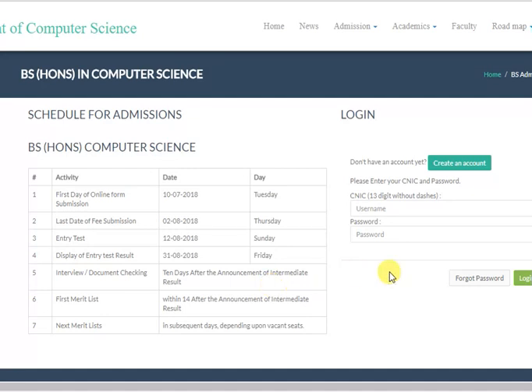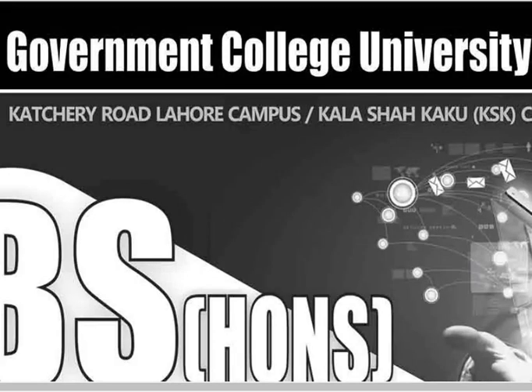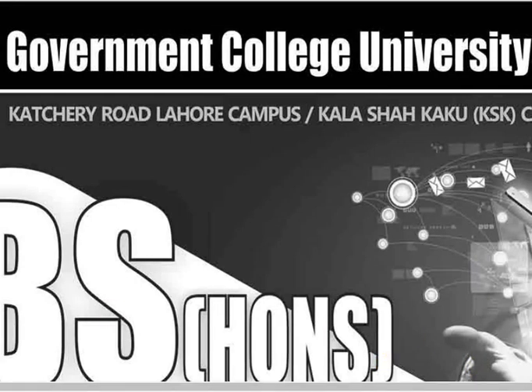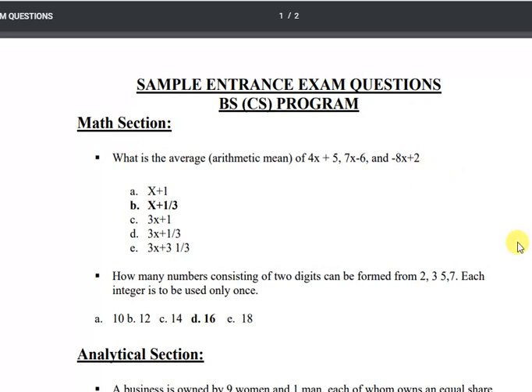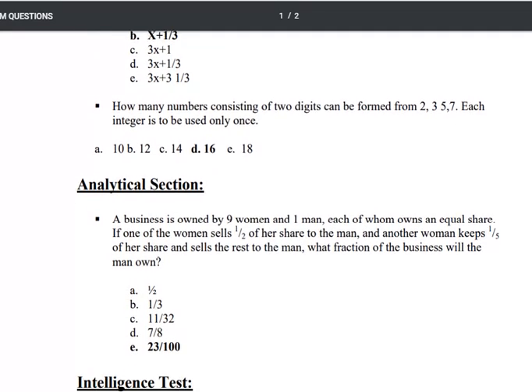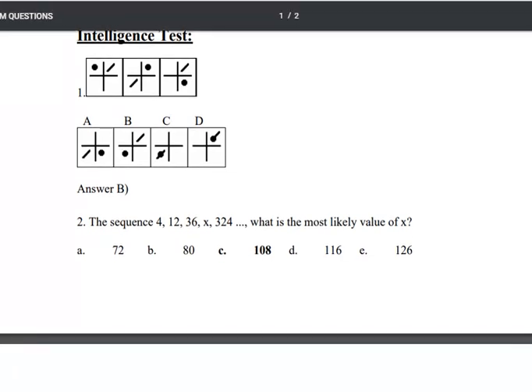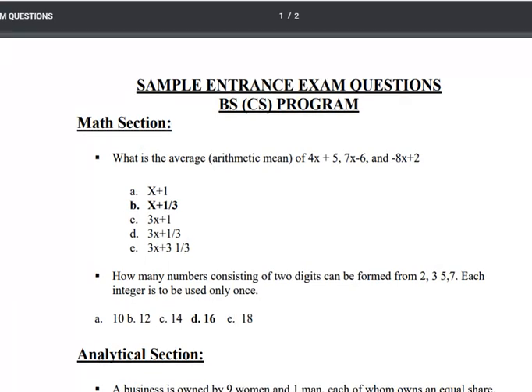If you want to know about the entry test, you will have to see the sample paper which is also available on the same website. It shows that for BSCS you will have to prepare Math, Analytical, and Intelligence. There are 3 major portions: IQ, Analytical, and Mathematics.